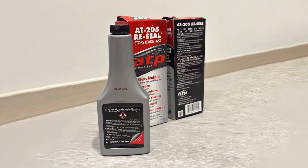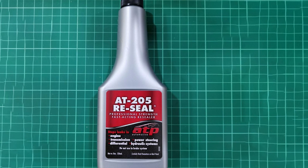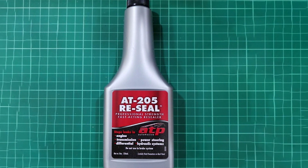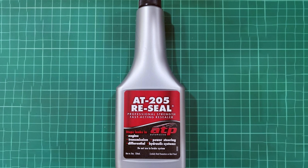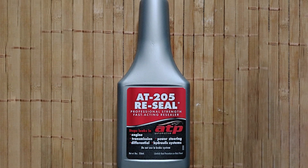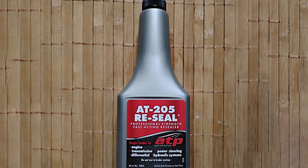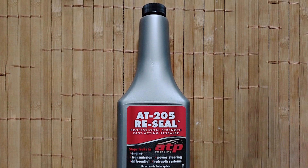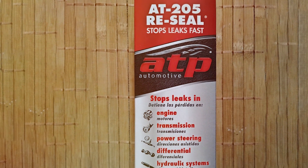Within just a few hours, you can expect to see a significant reduction in leaks. This product rejuvenates the seals, making them flexible and pliable again, which helps to stop leaks at their source. Quality is a hallmark of ATP Automotive, and the AT205 Re-Seal lives up to this reputation. It's compatible with conventional and synthetic oils, making it a versatile choice for any vehicle. The durability of the product ensures lasting results, providing peace of mind for car owners.